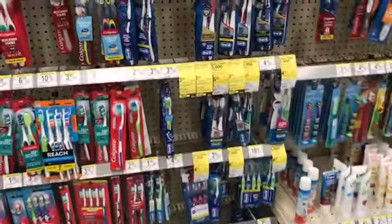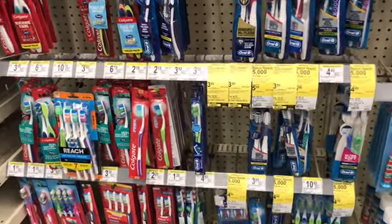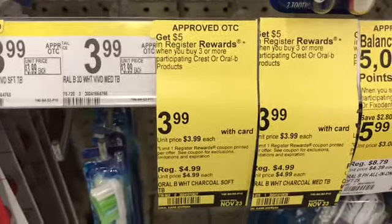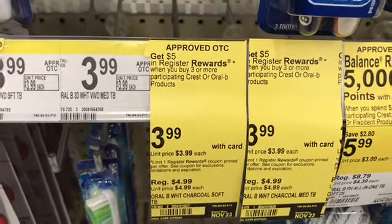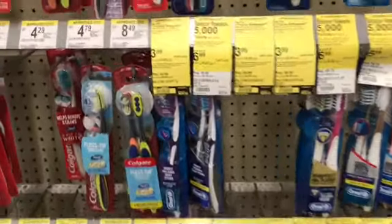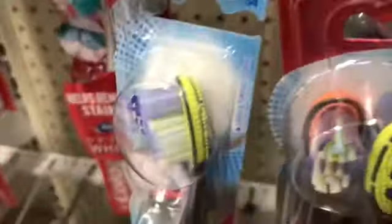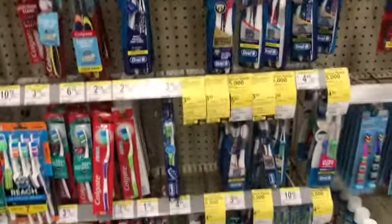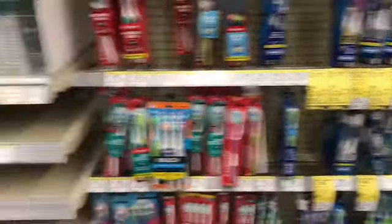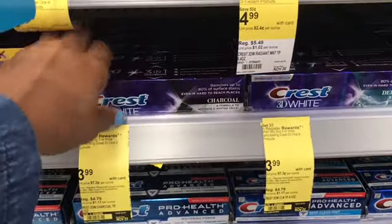The second deal this week is on the Oral-B toothbrushes, priced at $3.99. When you buy three or more you get a five dollar registry award. I wanted to get two brushes but they only had two left that were soft, so I'll grab those two and then grab a Crest toothpaste, also priced at $3.99.